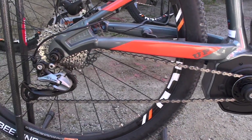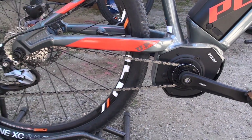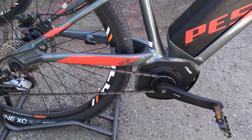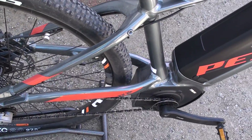We've designed the frame to have a shorter chainstay — 435 millimeters, which is standard for all-mountain bikes — and that adds increased maneuverability. It's great for handling, especially on trail riding, which is really important.